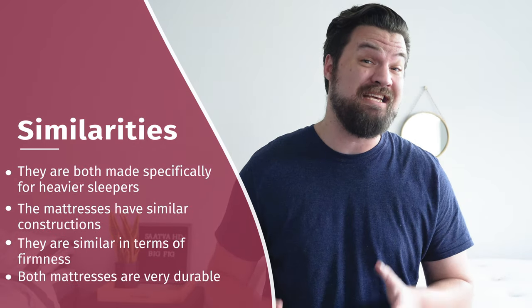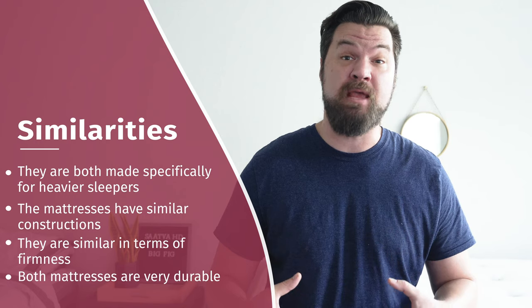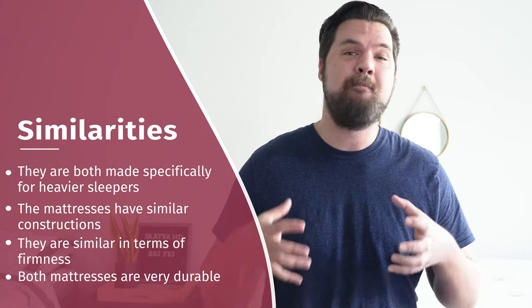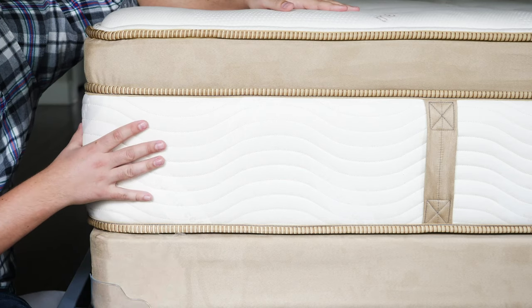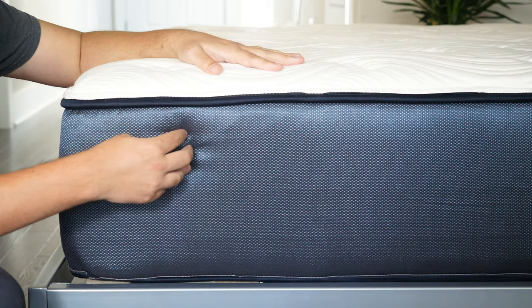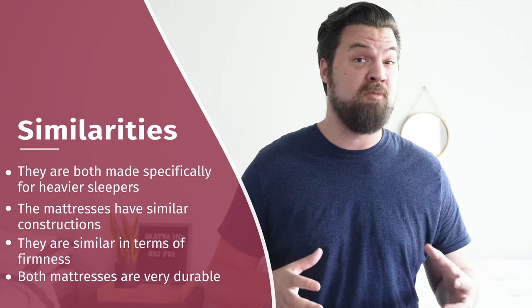Let's start by talking about the similarities between the Saatva HD and the Big Fig. First off, they're both made specifically for larger people. They're both very supportive mattresses made to handle weights between 300 and 500 pounds. Their constructions are also very similar — they have supportive coils, a latex layer, and some polyfoam layers as well. They're both similar in terms of firmness, and they're both very durable mattresses.